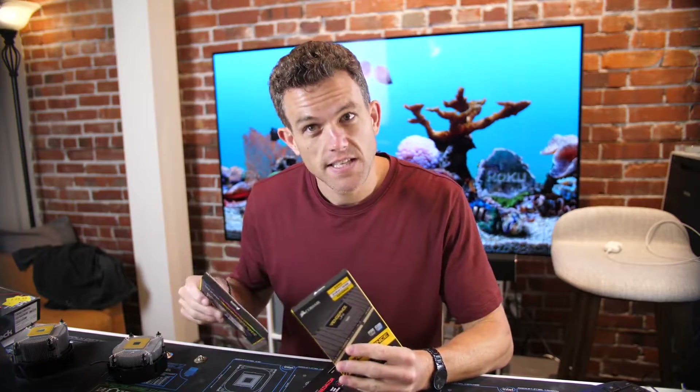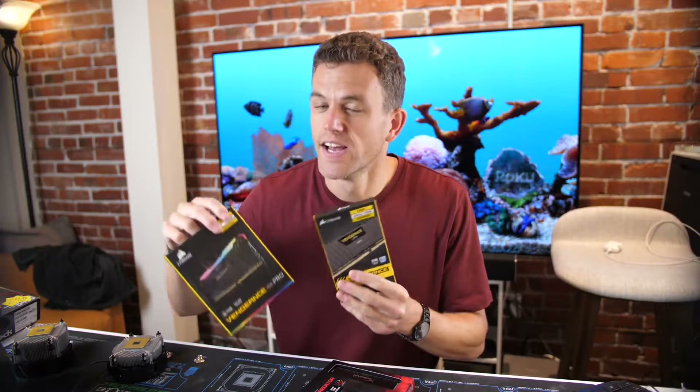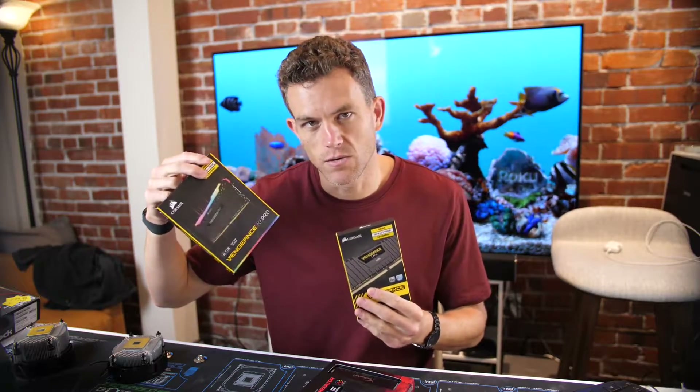If you want something fancy and you want some lighting, go for the RGB Pro. It's the same memory that just has some fancy lighting added on it — it's about $20 more.